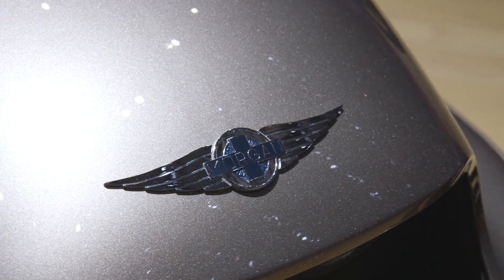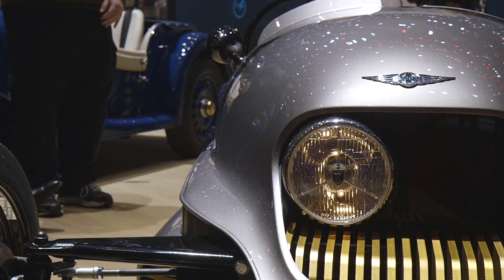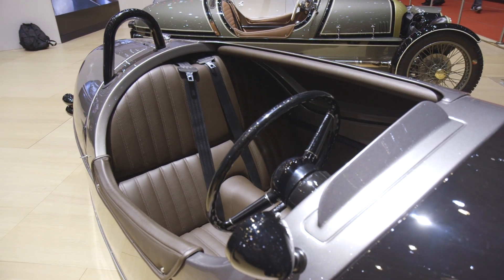Morgan is one of the more interesting companies here at the show. Rather than just focusing on the latest and greatest, it combines old world coach building techniques with new stuff. This car actually has quite a bit of wood in it, even with the carbon fiber exterior.